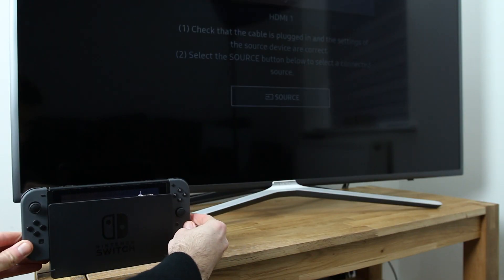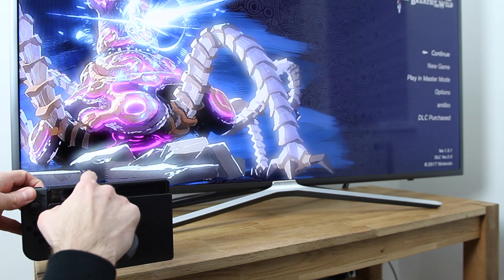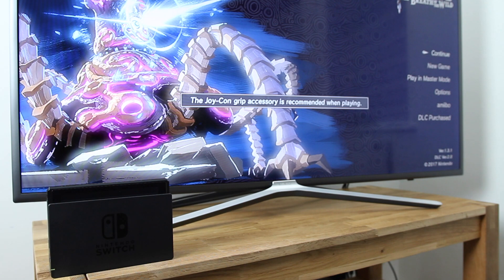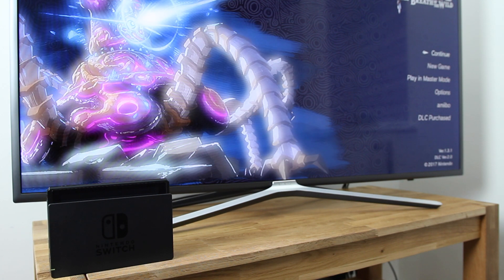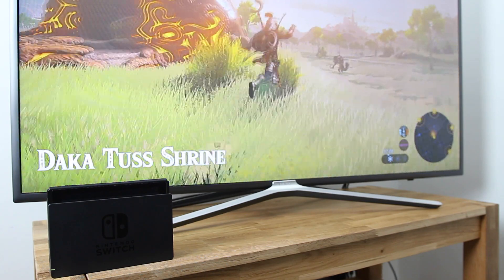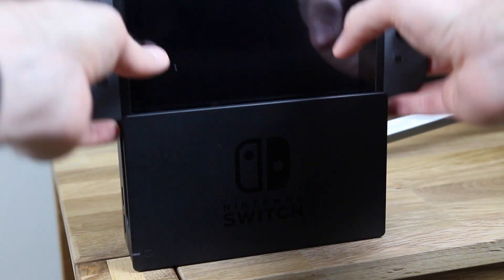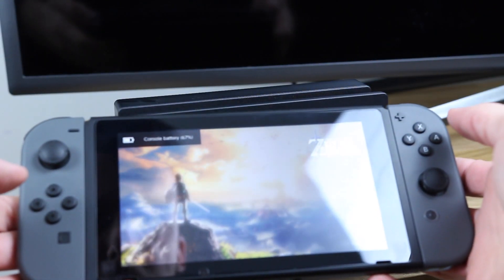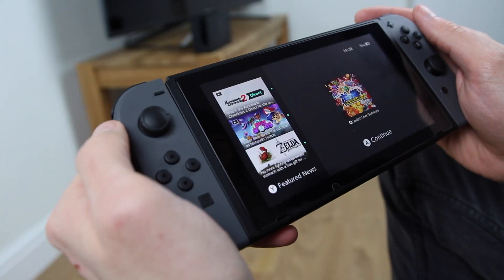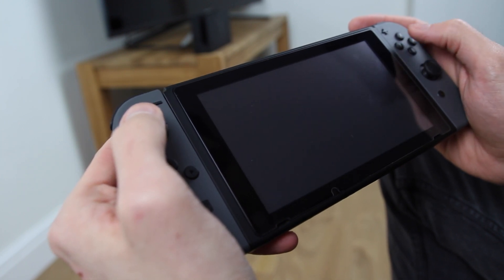The Switch wouldn't be a true hybrid console if it didn't have a TV mode. Simply dock the Switch, detach the Joy-Cons, and almost instantly it is transformed from a 720p handheld into a 1080p home console. Games look fantastic in full HD and upscaled to 4K. The transition from docking and undocking the Switch works impressively well, as does instantly resuming games. Even after being on standby for hours, it only takes a few seconds to kick off from where you left off.